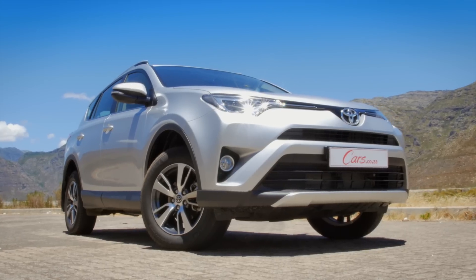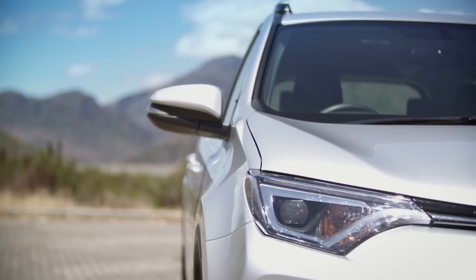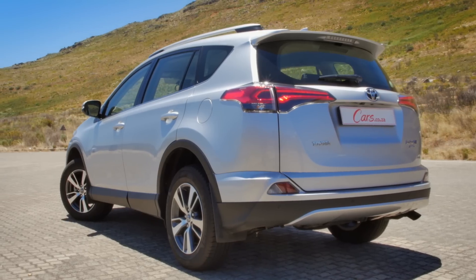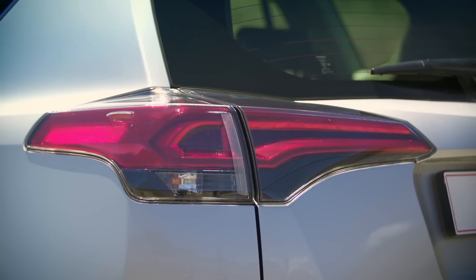The whole nose is radically different with LED headlights and a modern sharp look. They've given the rear a nip and tuck too, and there are some interior tweaks.